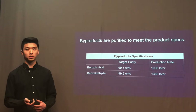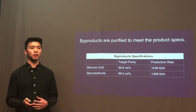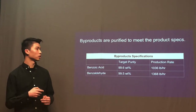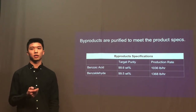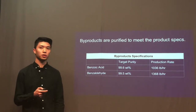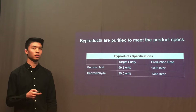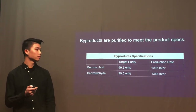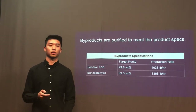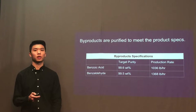For the byproducts, in order for them to be sold in the market, their concentration should reach the target concentration. For benzoic acid, the target purity is 99.6 weight percent, and our production rate of benzoic acid is 1,036 pounds per hour. For benzaldehyde, the target purity is 99.5 weight percent, and our production rate of benzaldehyde is 1,368 pounds per hour.